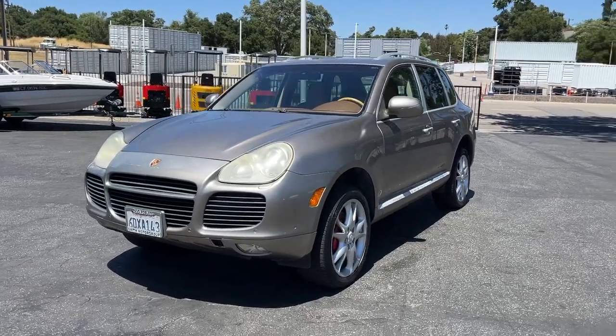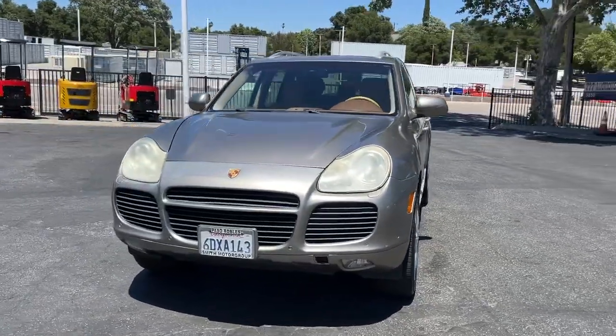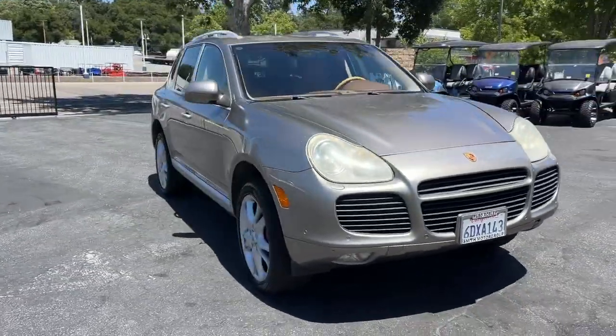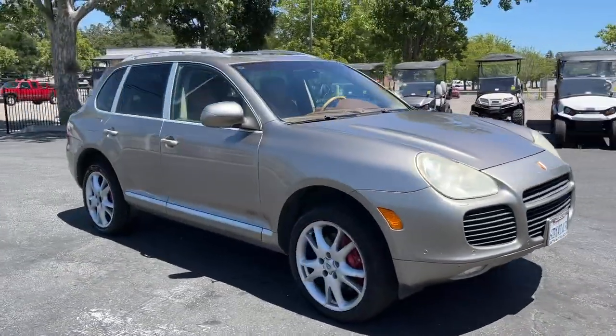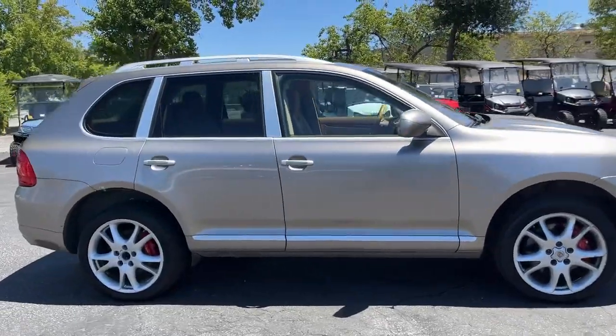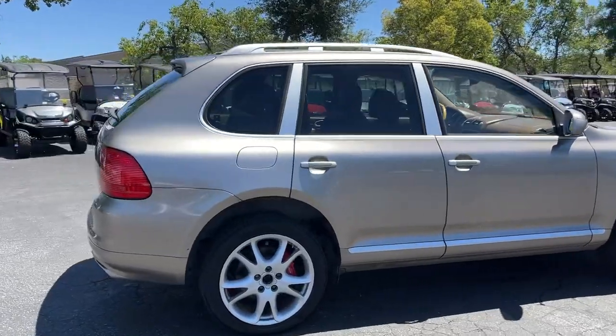2006 Porsche Cayenne Turbo — pretty clean car all around, inside and out. It was definitely taken care of. It's got some issues: clear coat coming off the roof, but the tires look to be in decent shape.